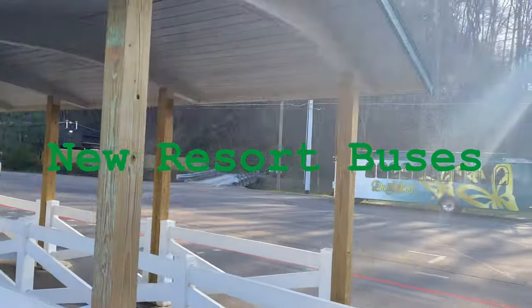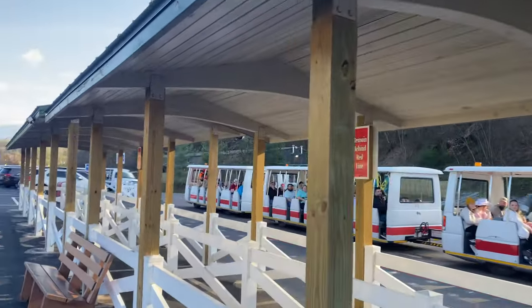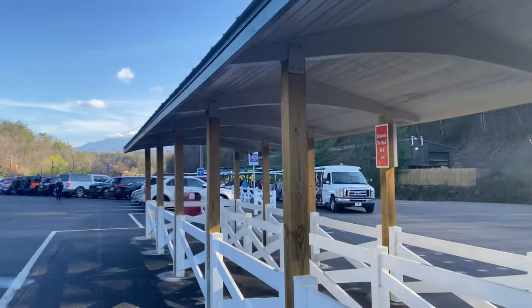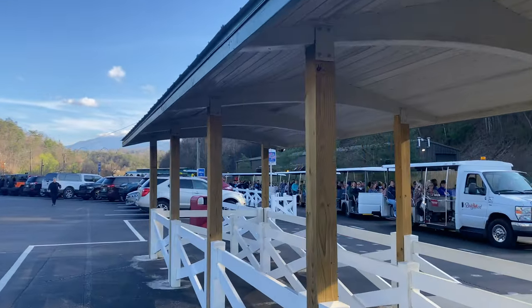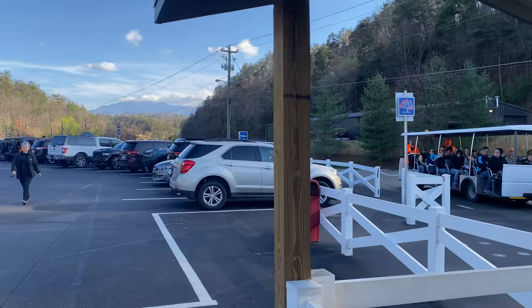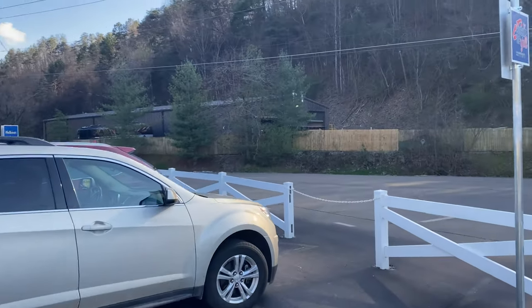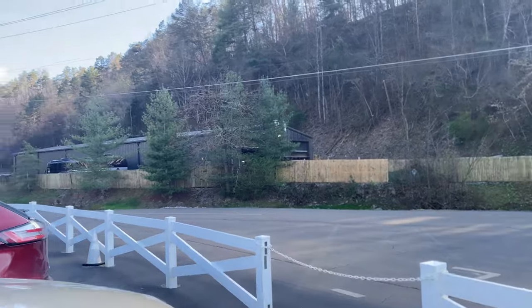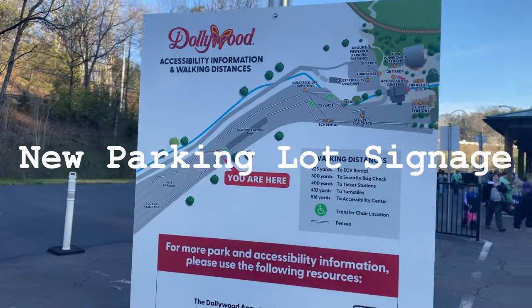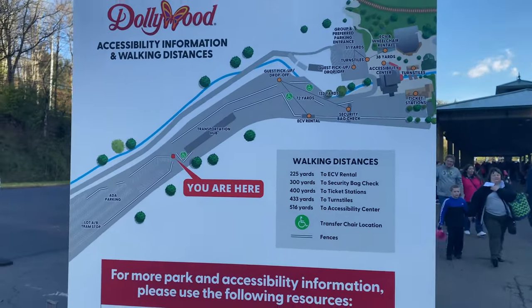Not theme park related, but Dollywood got new buses — or at least they repainted their old trolley buses that go to the resorts. They used to be Dream More Resort themed on the side, but now they generally say Dollywood Resorts on them, because they're opening a second hotel later this year. So those shuttles won't just be for Dream More anymore. As we're leaving the parking line, there's also a new sign for accessibility.